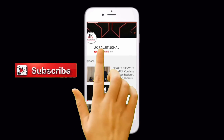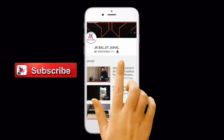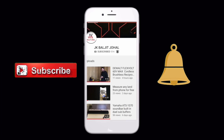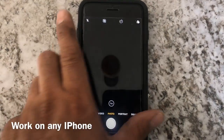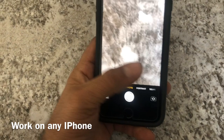Hey friends, if you haven't subscribed to my channel please click on the subscribe button then click on the bell button so you can get the latest video notifications. Hello guys, this is Baljeet and I brought this cool video about a new iPhone feature that a lot of people might know, but I did not know, so I thought to make a video.